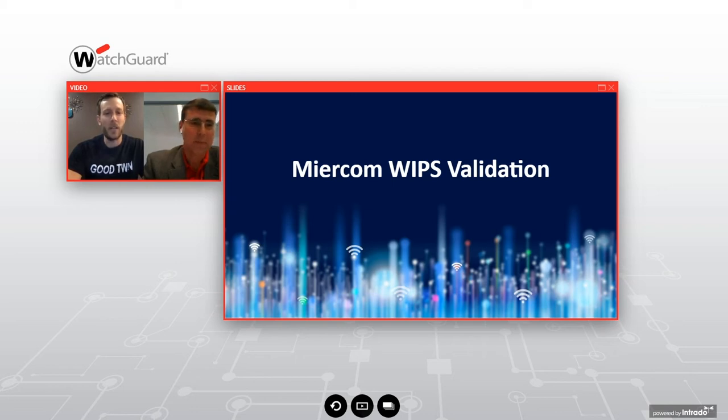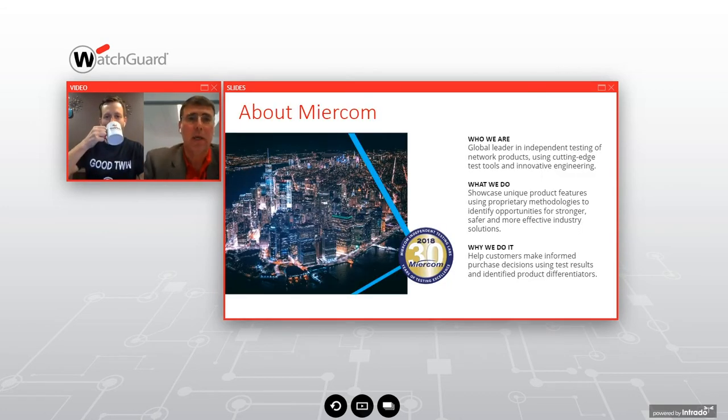Now is a good time to hand the microphone over to Rob to talk through the latest Myrcom WIPS validation report. Thanks, Ryan — what a great intro. We should put a disclaimer: we do not recommend sitting outside banks and hosting a Wi-Fi hotspot. But really, just how simple it is to conduct these exploits — you don't have to be a security expert. All you have to know is how to access YouTube, and someone can be very creative and access a lot of information on the network.